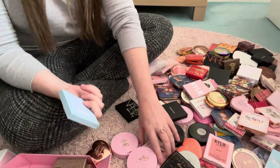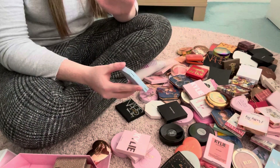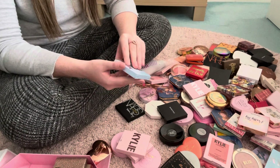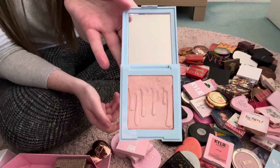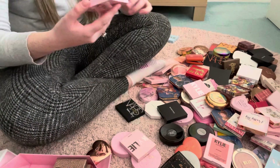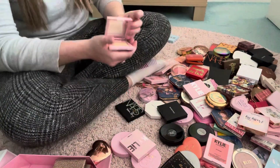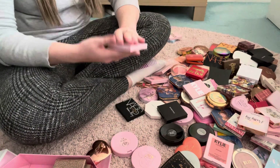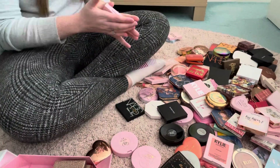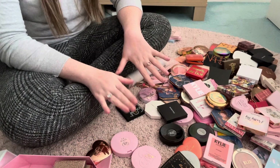Next we have three Kylie highlighters. I am absolutely obsessed with Kylie Cosmetics — it's one of my favourite brands. We have Snow Angel, which is in a limited edition package from the Winter Collection. Then we have Ice Me Out, which is just so beautiful and icy. And this one is in Quartz. So I'm going to be keeping all of them — they all work perfectly for my skin tone.